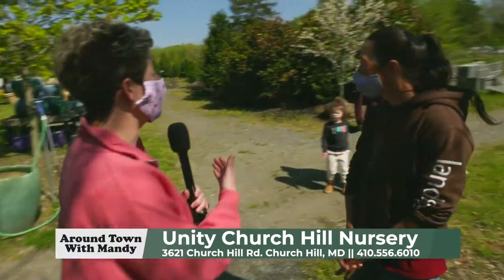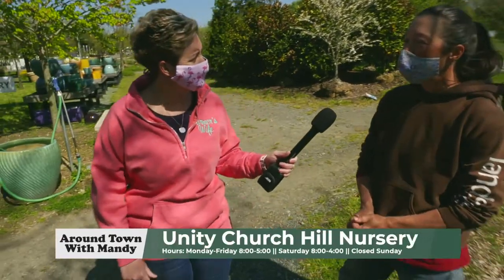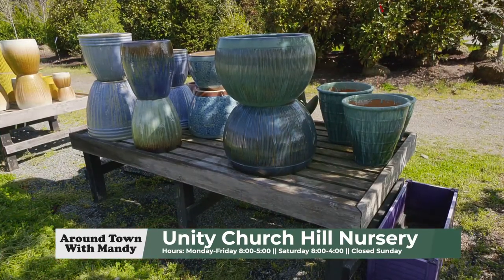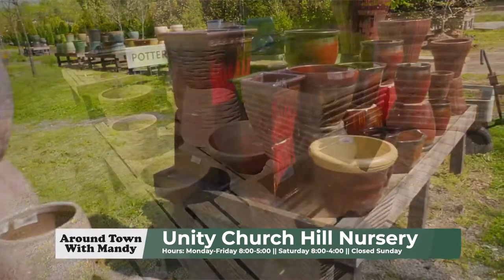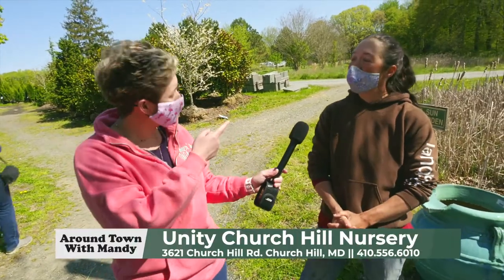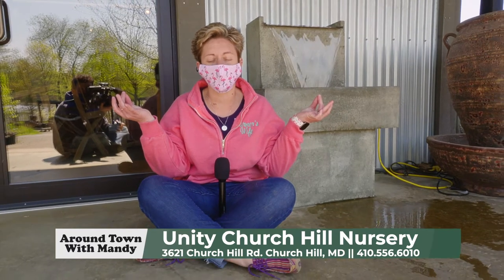Teresa, these are some pretty unique pots you guys have. We try to have a nice variety — we want to be known as having one of the largest selections of pottery in our area. We source from different vendors and try to make sure we always have a good selection on hand. And not only pots — there are also benches, statuary, garden art, and water fountains. They're so relaxing.